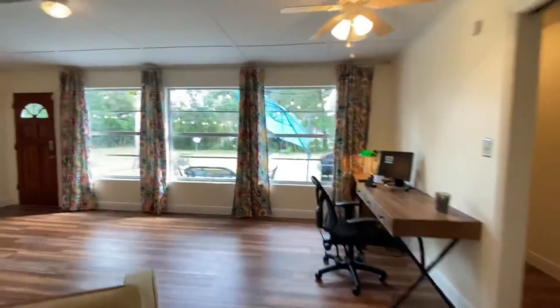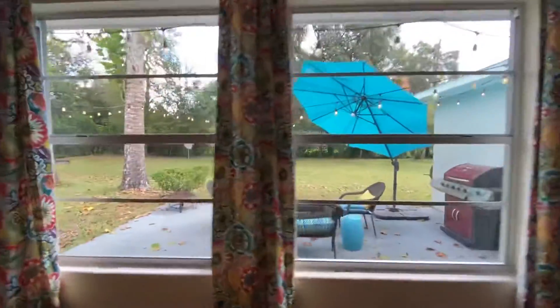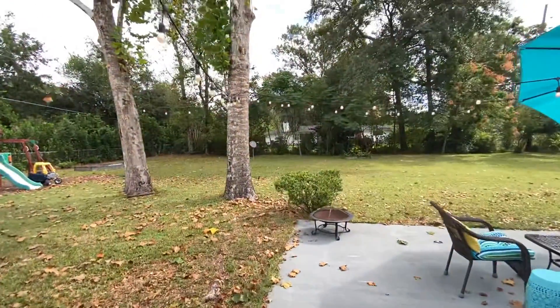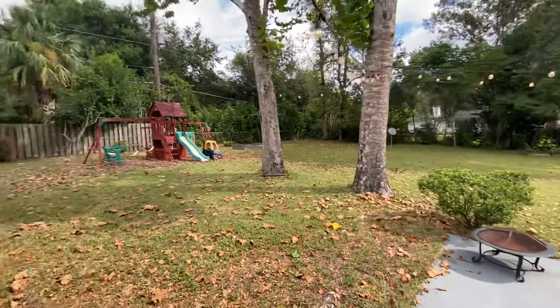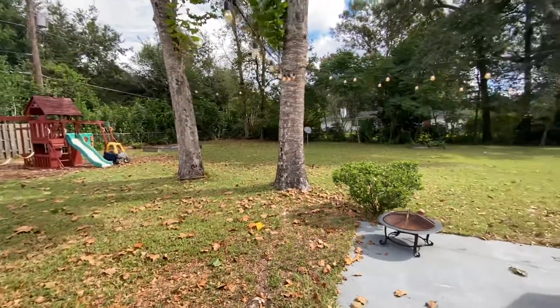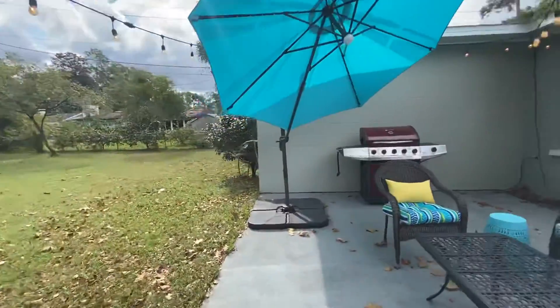So if you ever want to build a pool out here, let me show you this backyard — you would have a bathroom that would feed right to it. Check out this yard back out here. Around half an acre lot. Plenty of room here for a pool and for all kinds of outdoor activities.